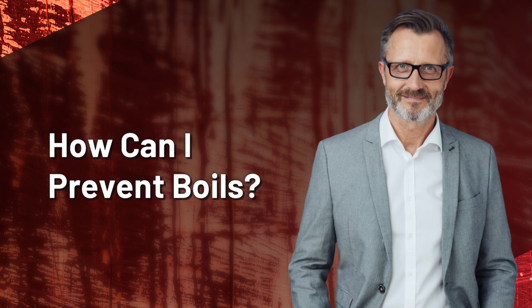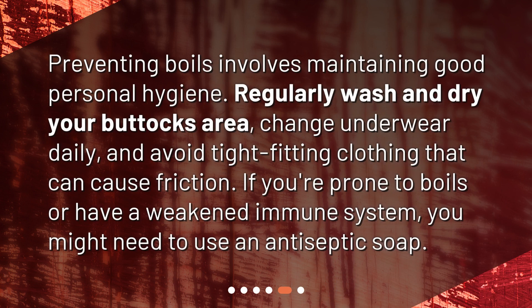How can I prevent boils? Preventing boils involves maintaining good personal hygiene. Regularly wash and dry your buttocks area, change underwear daily, and avoid tight-fitting clothing that can cause friction. If you're prone to boils or have a weakened immune system, you might need to use an antiseptic soap.